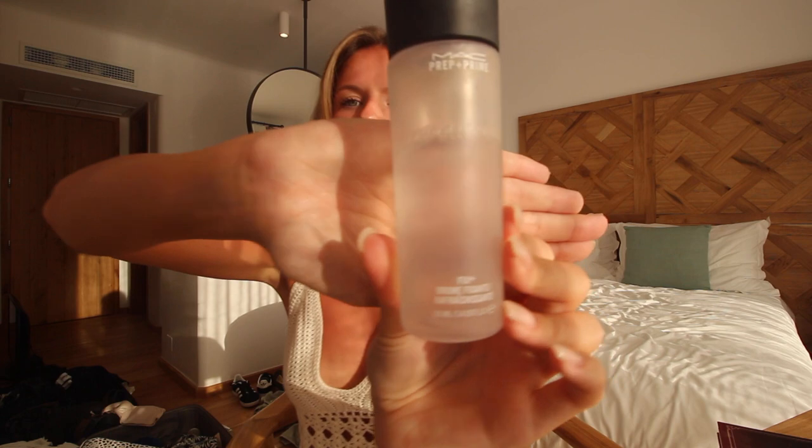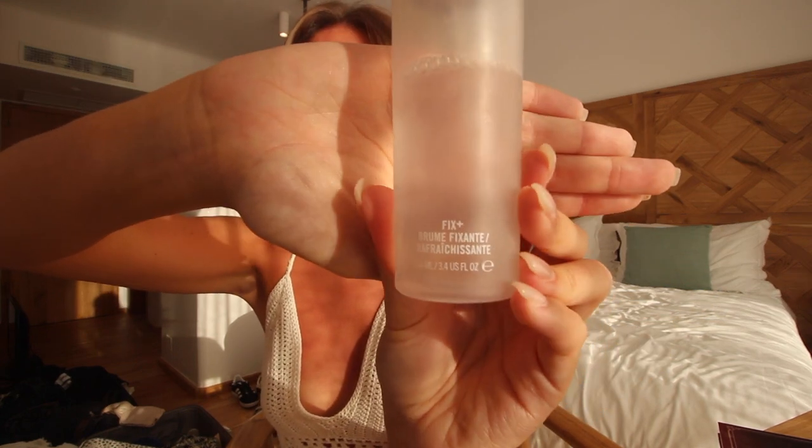First I'm going to use my MAC Fix Plus, which is the prep and prime spray. This is going to refresh the skin from being in the sun all day and hydrate it with a light mist.